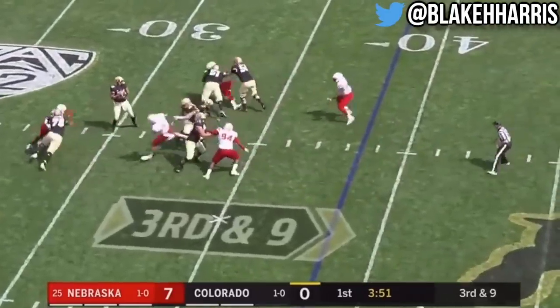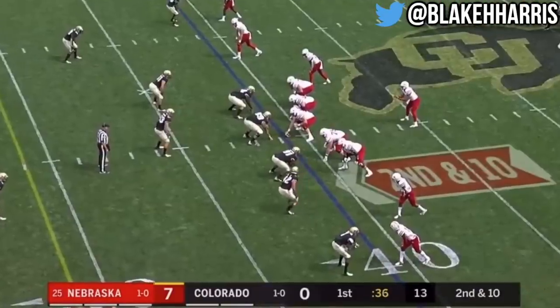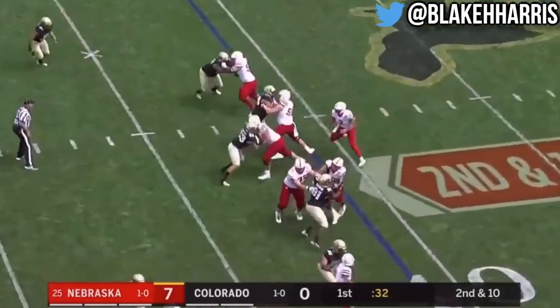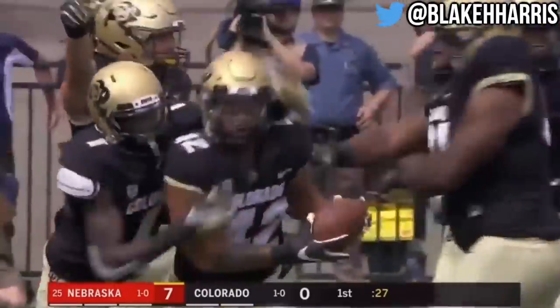On third and nine, pressure again, in trouble, and sacked — Caleb Tanner. An empty set early on for Nebraska. Second down and ten, quarterback draw, Martinez waits for the blocks to develop and gets submarined! Odin forces the fumble, and N.J. Fowler recovers it!